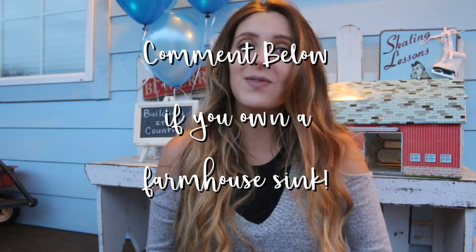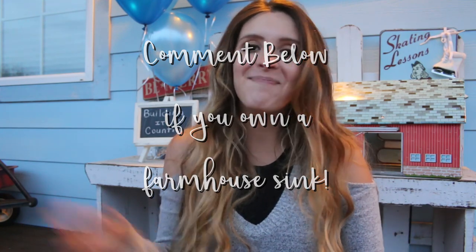It's a five-star rating farmhouse sink, as well as being the number one purchase, so it's one of everybody's favorites. I'm super happy to see that and I cannot wait to get it in the mail. I will do an unboxing of it, so thank you guys so much for watching Building a Country — I will see you guys next time, bye!